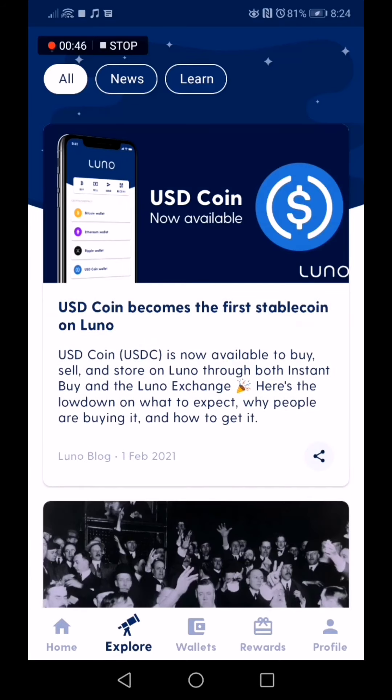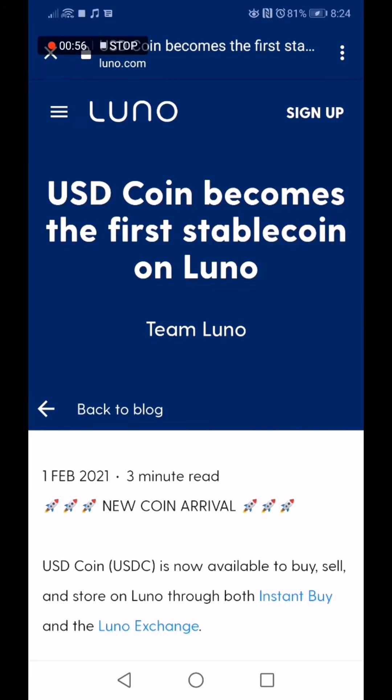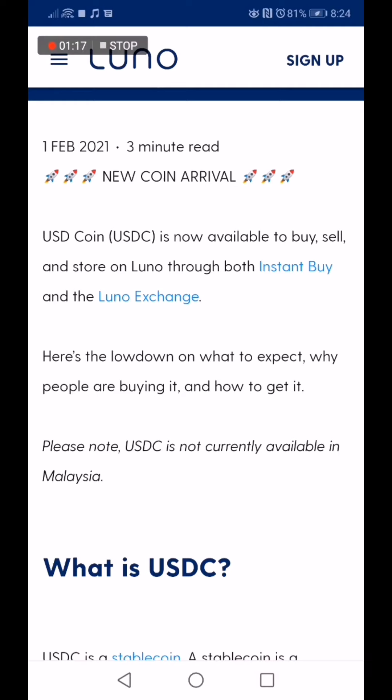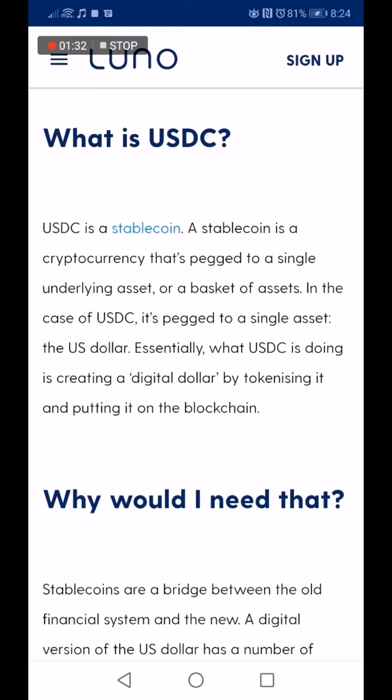We're going to the explore page and clicking on this article right here. So what does Luno say? Luno says that USD Coin becomes the first stable coin on Luno. This just came in a couple of hours ago — it was on the 1st of February 2021. USD Coin is now available to buy, sell, and store on Luno through both instant buy and the Luno Exchange. Please note: USDC is not currently available in Malaysia.